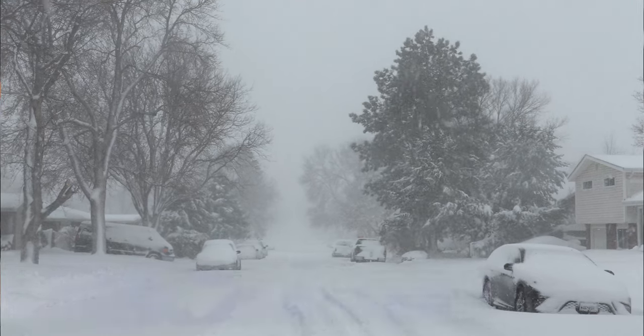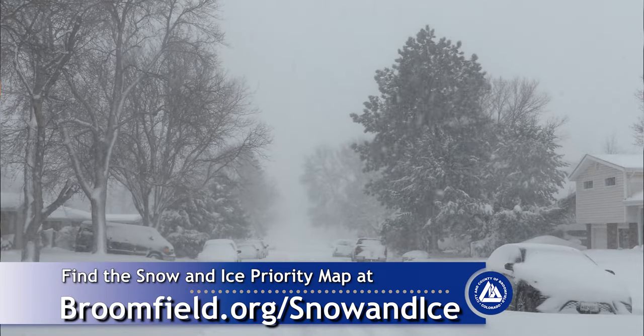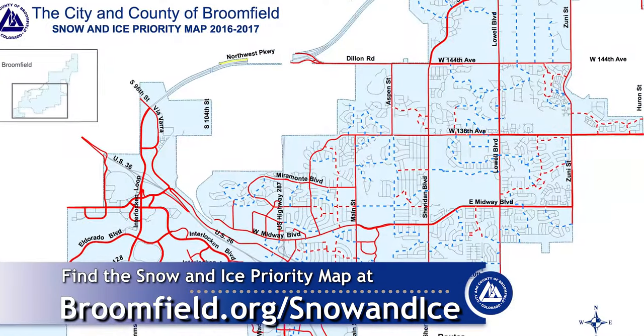If you're not sure which streets are on the priority routes, our priority maps are on Broomfield's website.